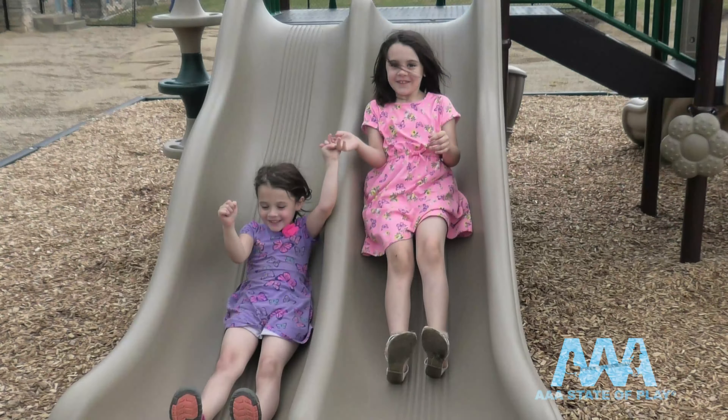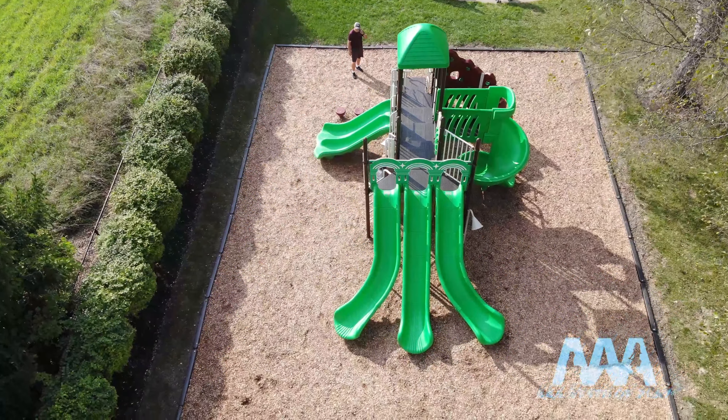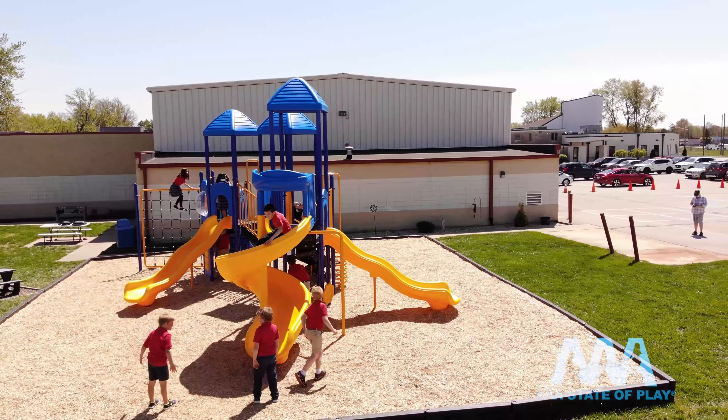Or, for busy play areas, triple the fun. We offer a variety of free-standing slides. But in many cases, commercial playground slides are already a part of the main structure — either custom-made or already made, called quickship. Many structures, like this one, have several types of slides.